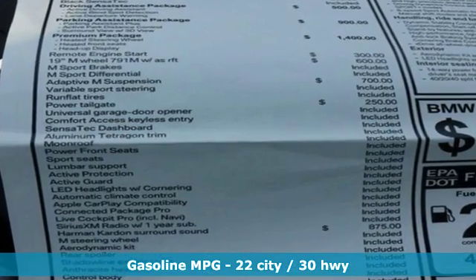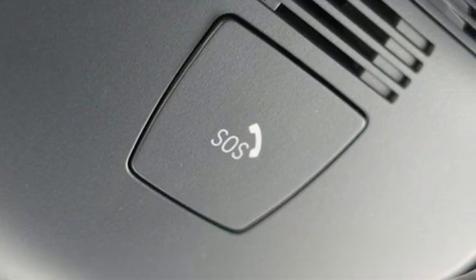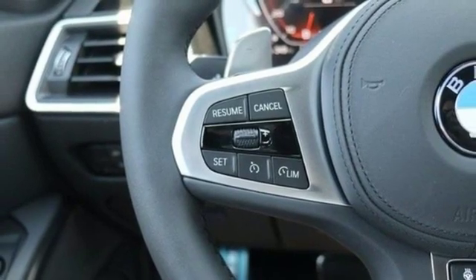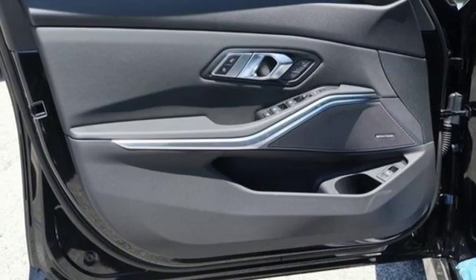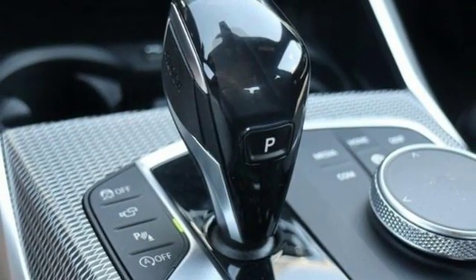It comes with all the amenities you need: integrated navigation system with voice activation, power heated mirrors, dual zone climate control, automatic parking sensors, doors and push button start proximity key, heated steering wheel, and automatic GPS linked transmission.